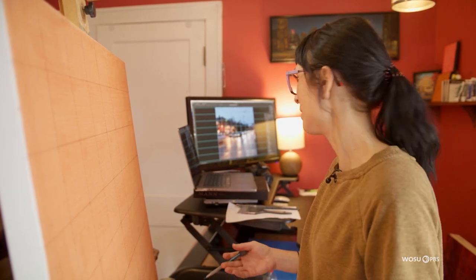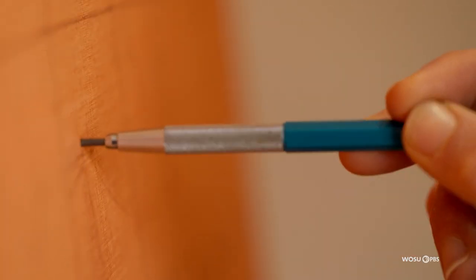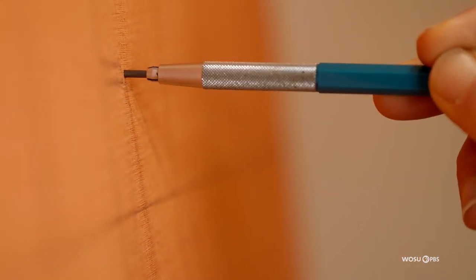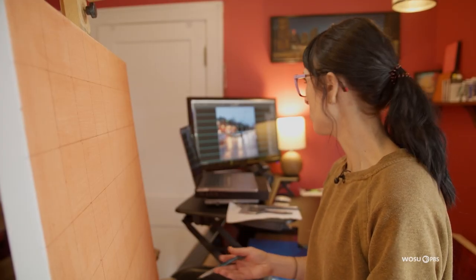I usually like to start with a basic grid just to get things into perspective so I don't completely overwork it and redraw it. The underdrawing is really just a suggestion and some guidelines, but I like to make sure I get the perspective pretty accurate just to give myself a head start. A lot of people use grids — some people are opposed to them — but I really like it because it helps me get a frame of reference and get things into perspective from the get-go. And then I completely paint over it.